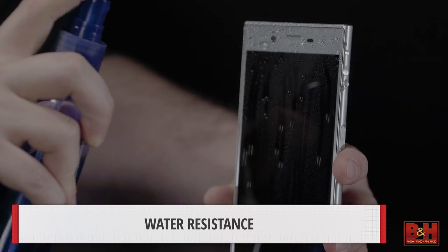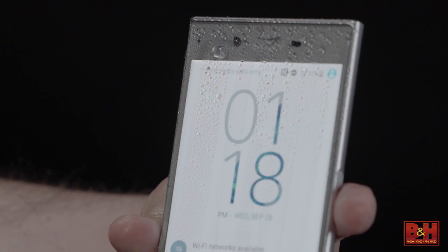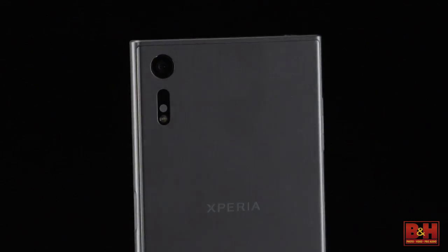Water resistance is a major feature we expect to see in more phones this year and is already in the Xperia XZ. It also has larger camera sensors that allow for better, more creative photos.